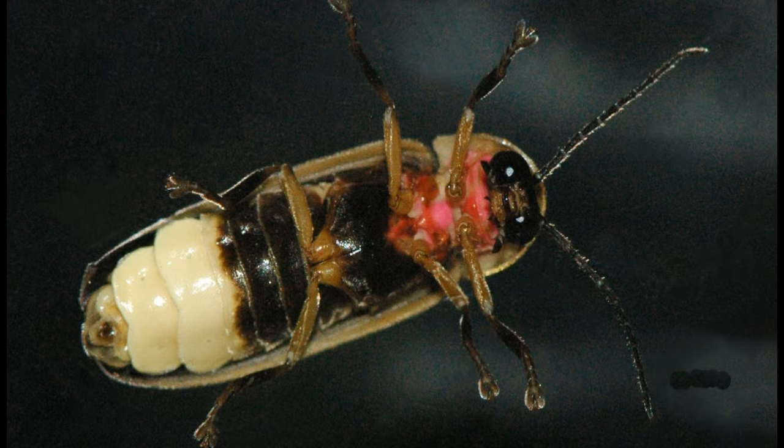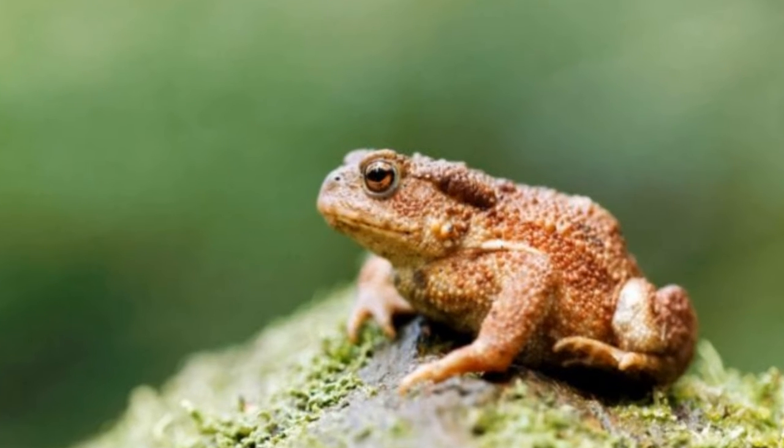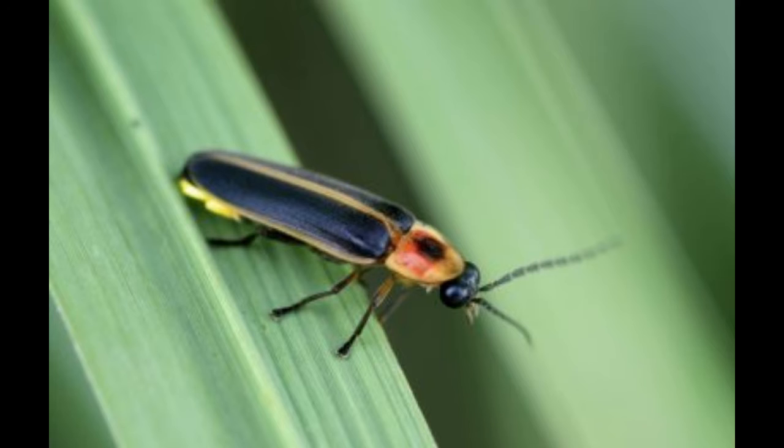Predators of fireflies include toads and other animals. They have a defense: they have chemicals on them that make them taste terrible so that the predator will spit them out.